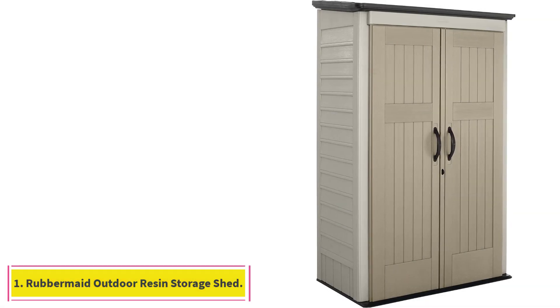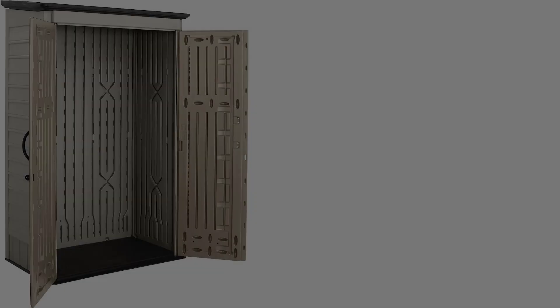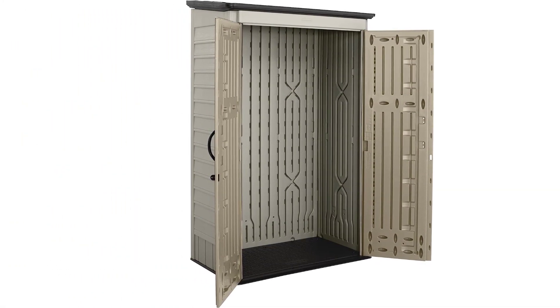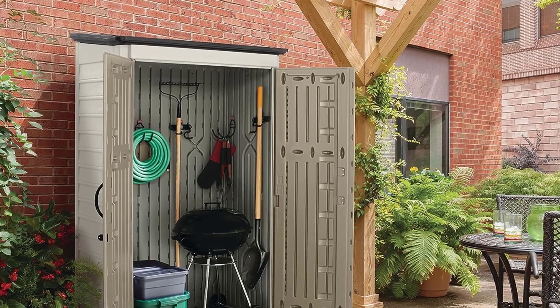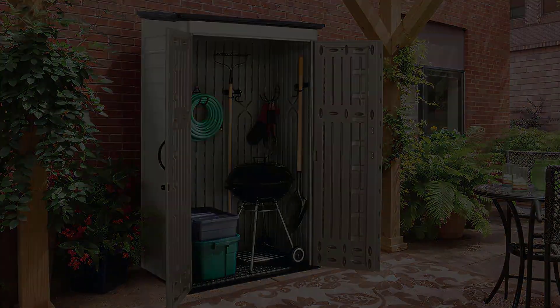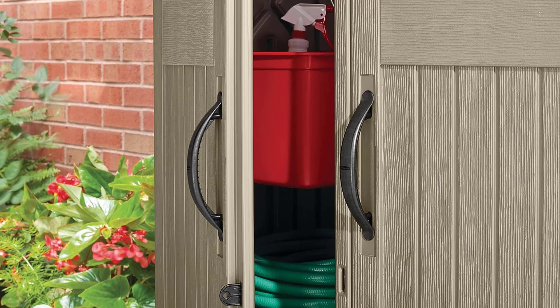Starting at number 1: the Rubbermaid Outdoor Vertical Resin Storage Shed. Rubbermaid makes some of the best backyard sheds and outdoor storage solutions on the market. The outdoor vertical shed is technically a shed, though it's more like a tall cupboard, as it's not meant for you to step inside. It comes in two sizes, both of which boast a small footprint, meaning they'll take up minimal space on the ground or your patio. But each is over 6 feet tall, so you'll have plenty of room to stash everything.